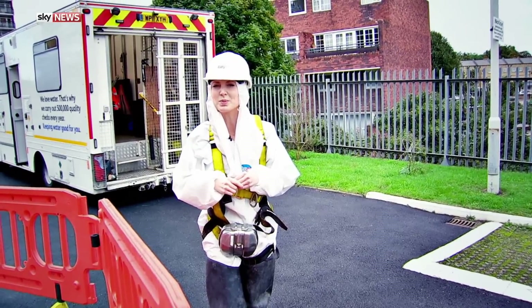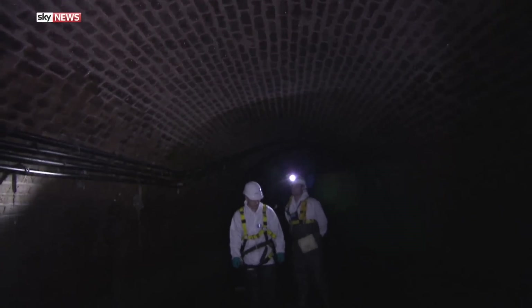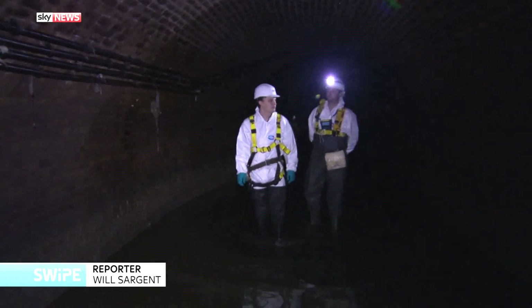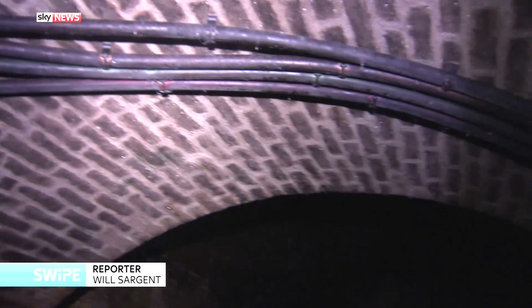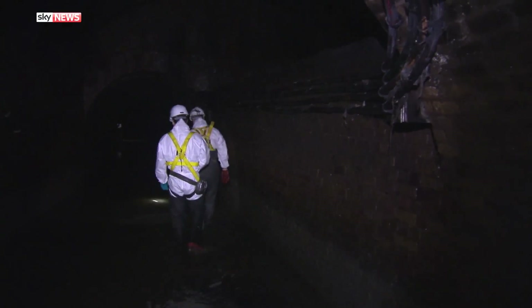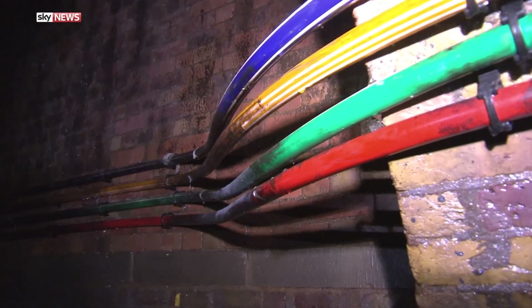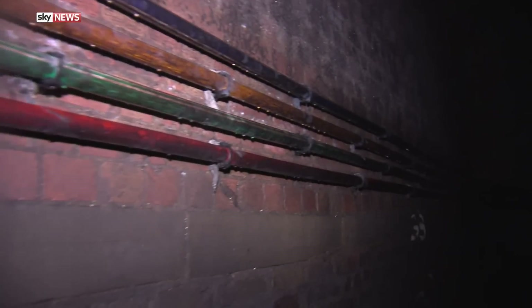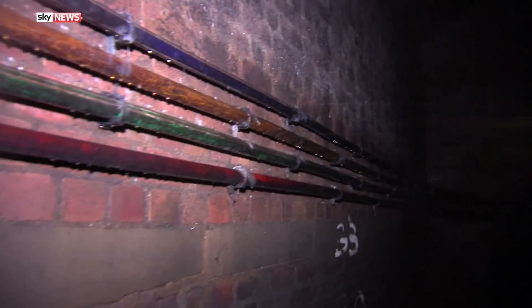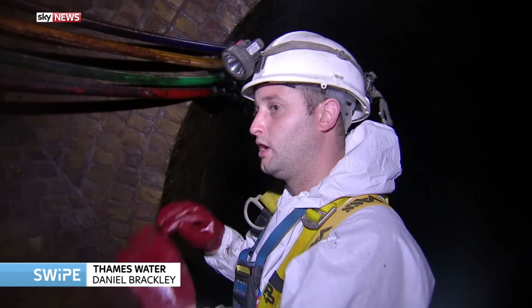These tunnels were built in the 1860s to take care of London's sewage, but now they're being reused to speed up the internet. Unlike other systems that loop around the city, the sewer network allows cables to run straight through the middle of London. Workers drill and clip onto the brickwork, doing a whole run of maybe four or five hundred meters, then float the cables down the sewer and clip them in as they go.